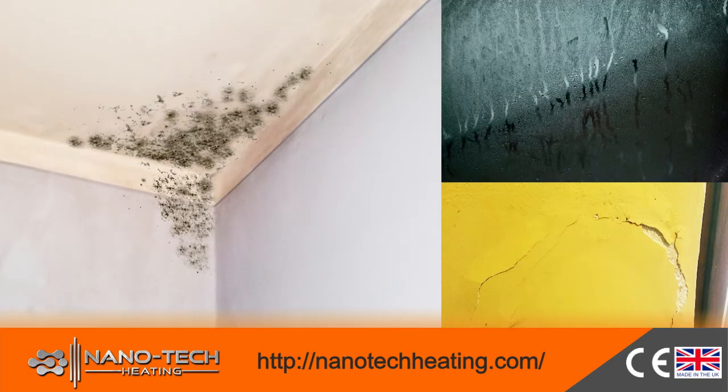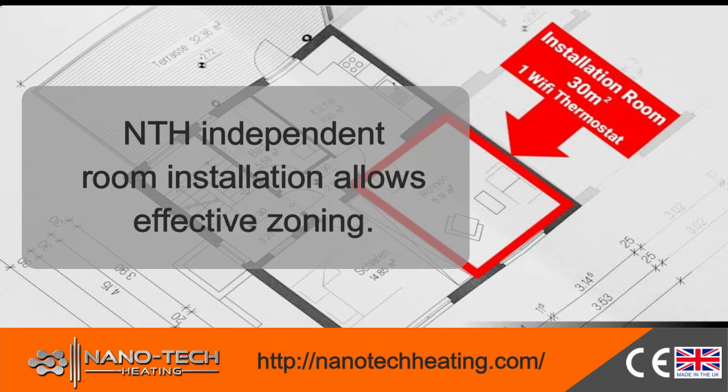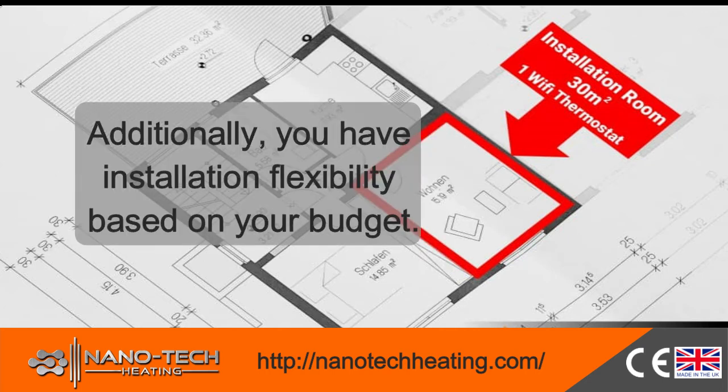NTH will also save you from mold problems that can be experienced with conventional heating systems due to condensation. NTH independent room installation allows effective zoning. Additionally, you have installation flexibility based on your budget.